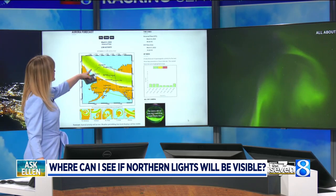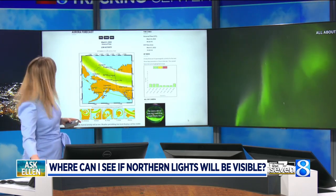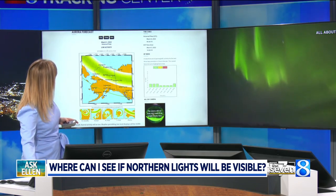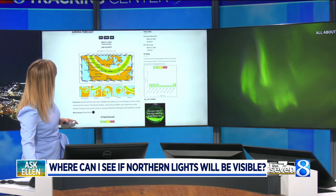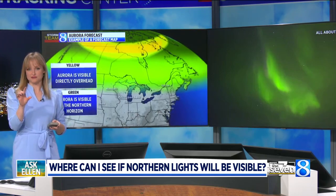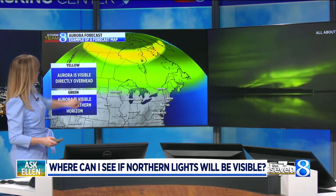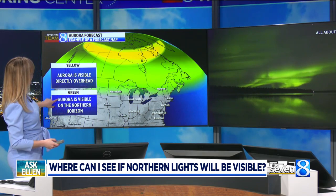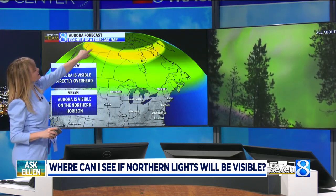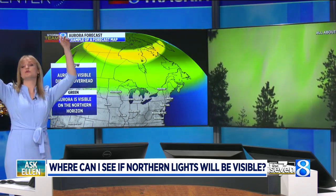On this map, you can see we've got an area of green, and we also have a selector. Once you're on this website, you can click on North America, and it will show you where the aurora is most likely that night — shown again with a swath of green. What the green tells you is that if your area is highlighted in green, the northern lights are visible if you look to the north. If your area is highlighted in yellow, it means you could be outside and the aurora would be directly overhead.